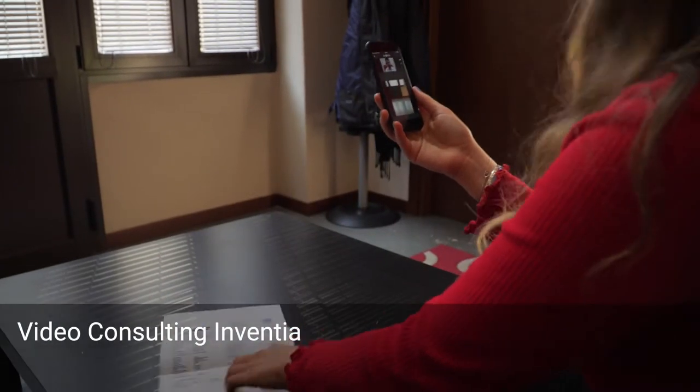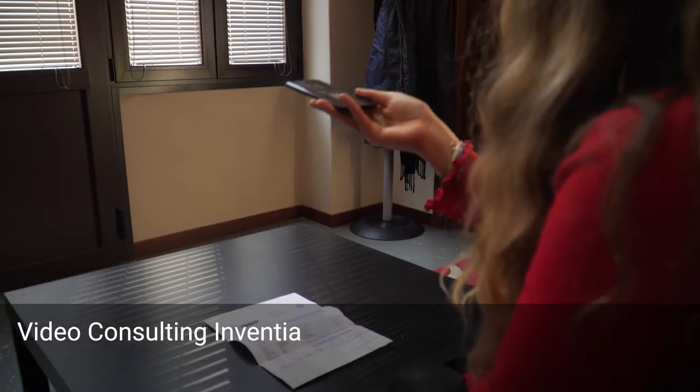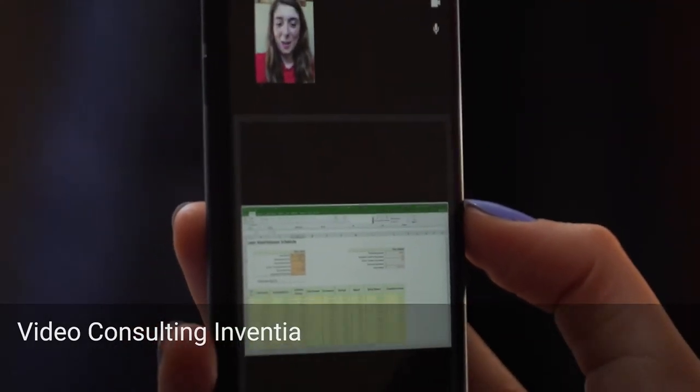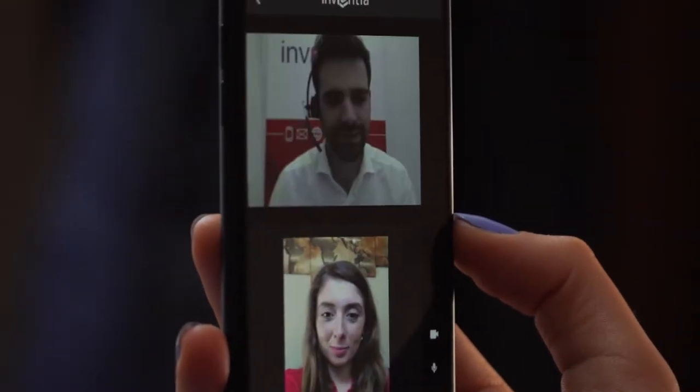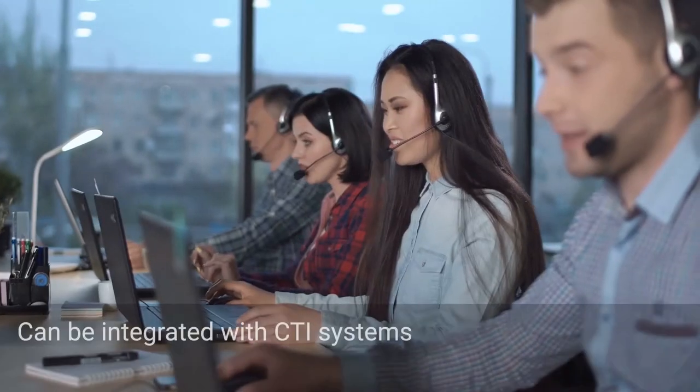Inventia ID is natively integrated with the Inventia Smart Advisor solution, which offers video consulting services thanks to the powerful tools for remote collaboration and sharing of the Inventia platform.